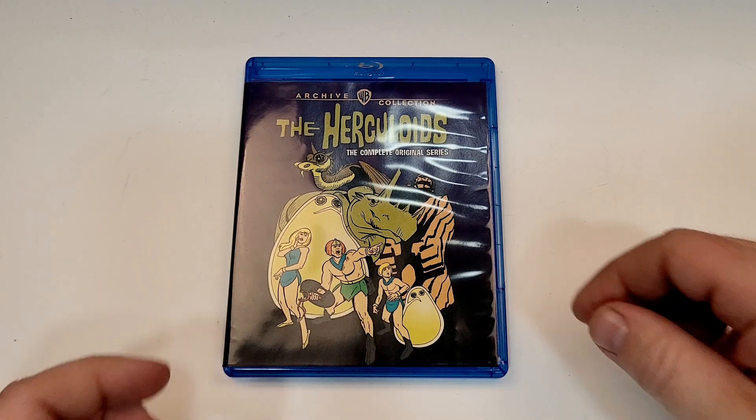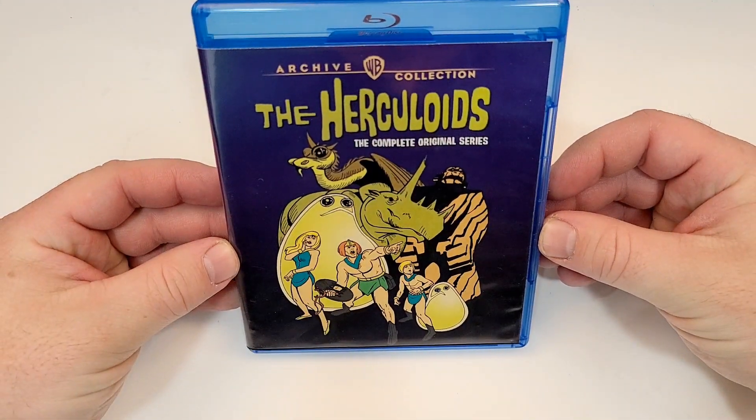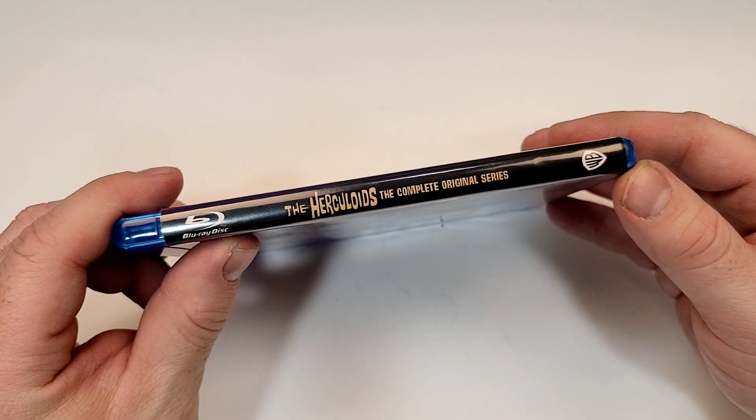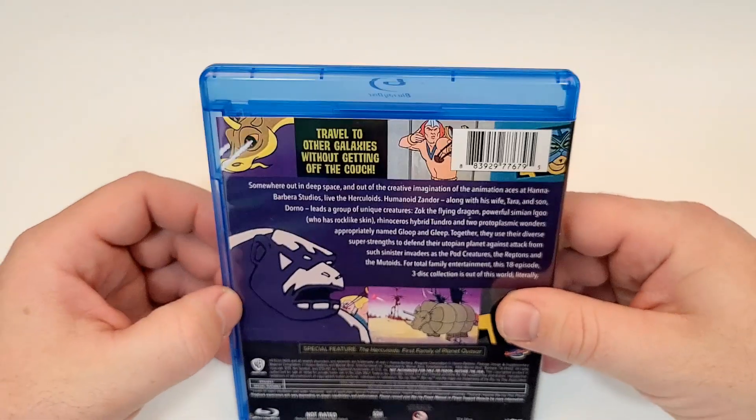The Herculoids: The Complete Series does include Blu-ray. Kind of a simple artwork there. Here's a look at the spine — it does have the Warner Bros. logo down the corner.